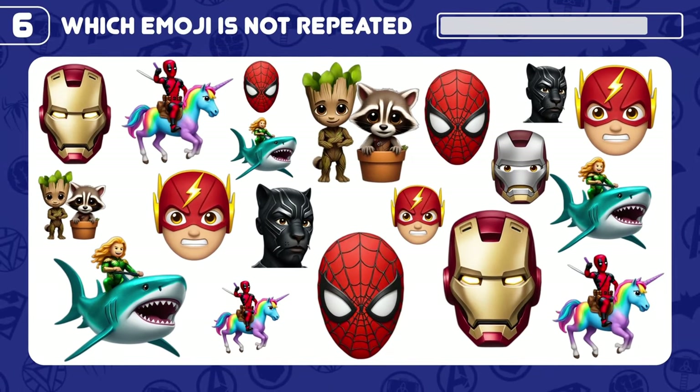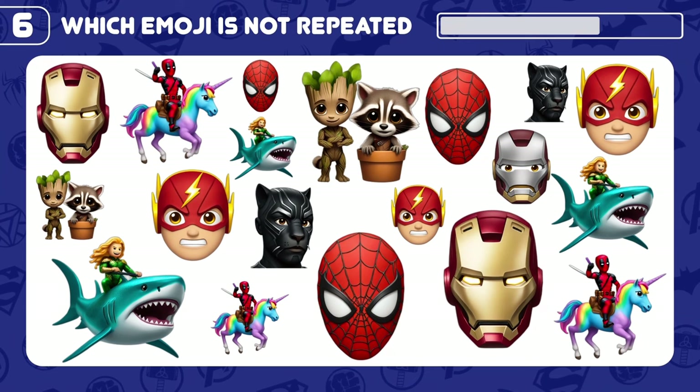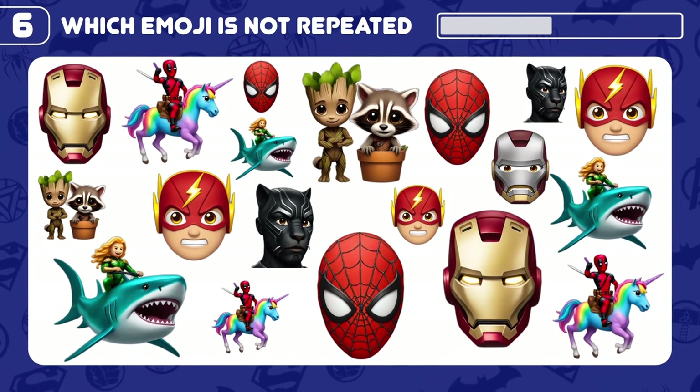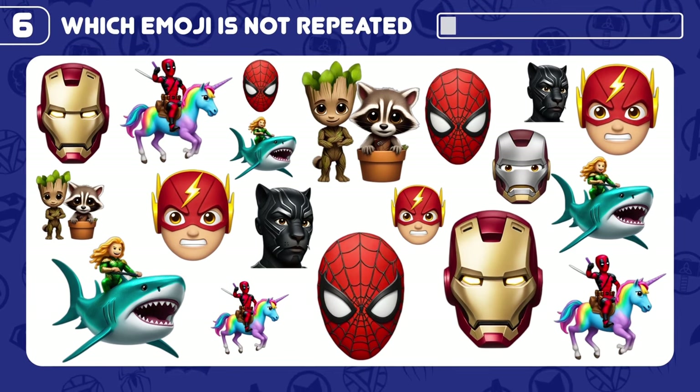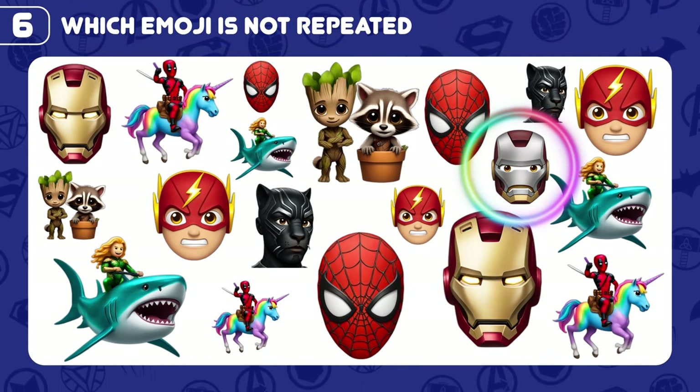Can you tell which emoji is not repeated here? Yes! There you go!